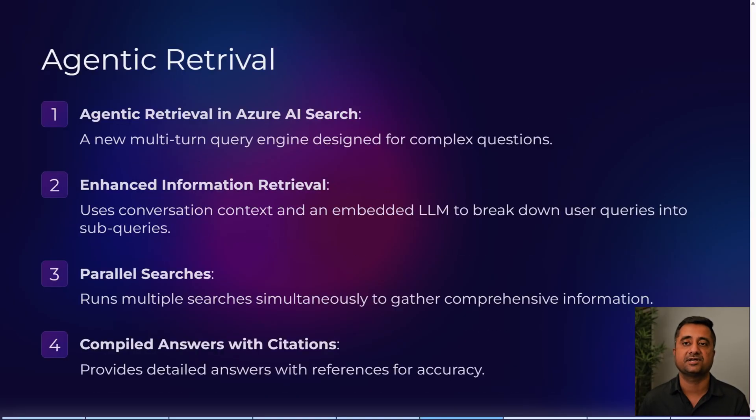Agentic retrieval in Azure AI Search is a new multi-turn query engine designed for complex questions in natural language. It uses conversation context and an embedded LLM to break down user queries into sub-queries for enhanced results. It runs multiple parallel searches simultaneously and returns compiled answers with citations for reference and accuracy.